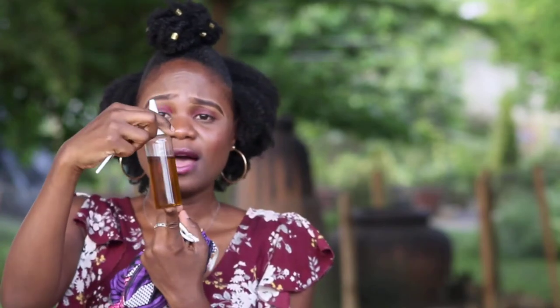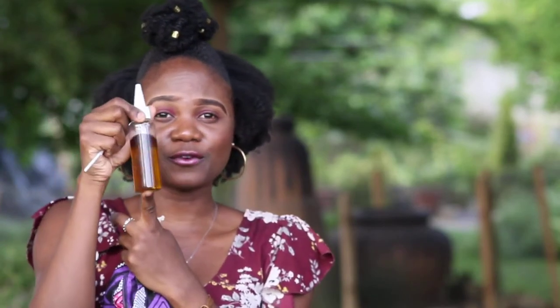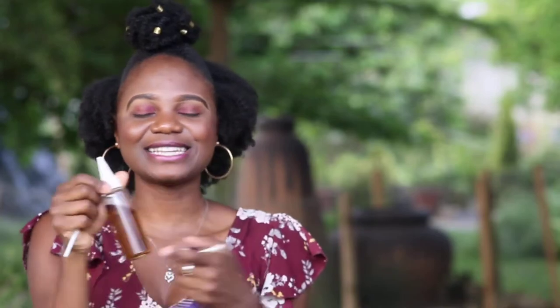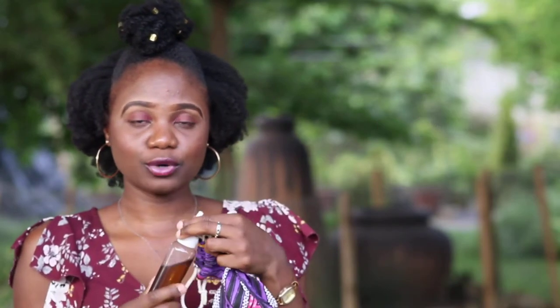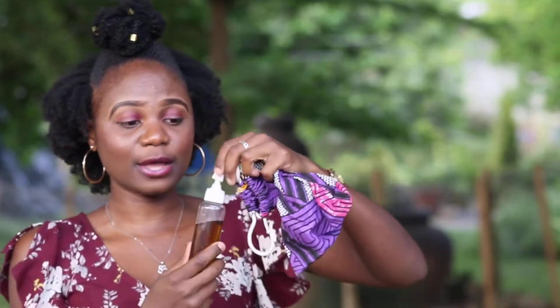This oil applicator bottle I got from Zuri Hair Essentials — I'll link her handle in the description box below. This is an applicator bottle and it's very easy to use to apply your oils whenever you are doing your wash day or whenever you are moisturizing your hair.